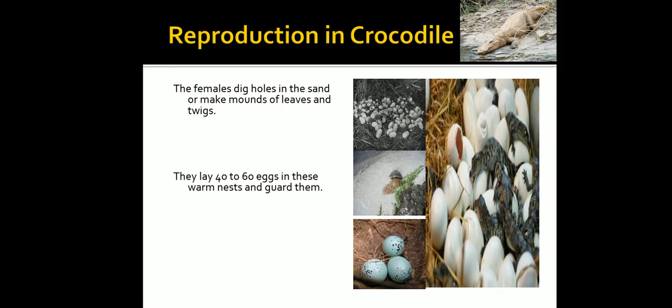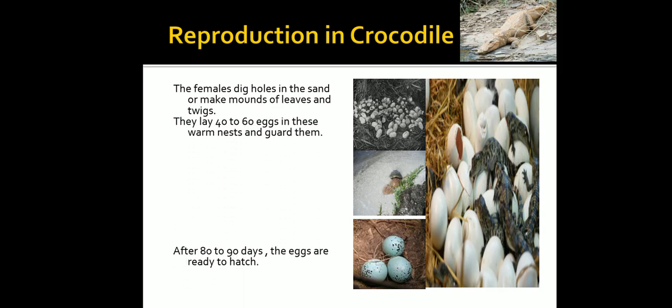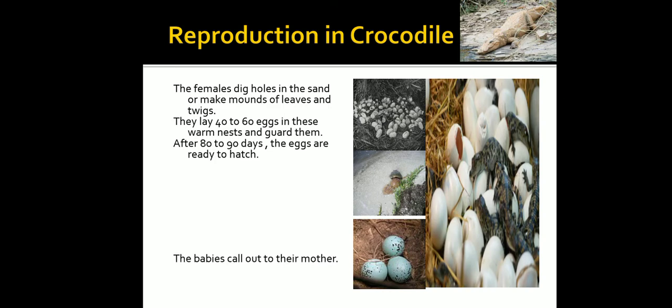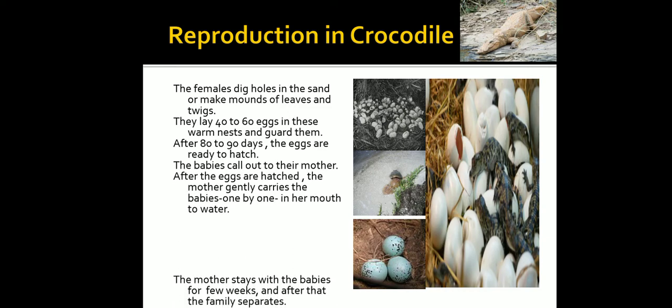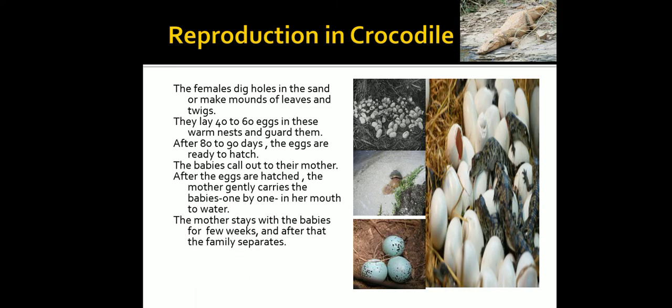The female digs holes in the sand or makes mounds of leaves and twigs, and lays 40 to 60 eggs in these warm nests. After 80 to 90 days the eggs are ready to hatch, and the babies call out to their mother. After hatching, the mother gently carries the babies one by one in her mouth to the water. She stays with the babies for a few weeks, after which the family separates.